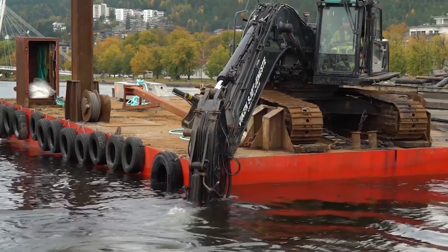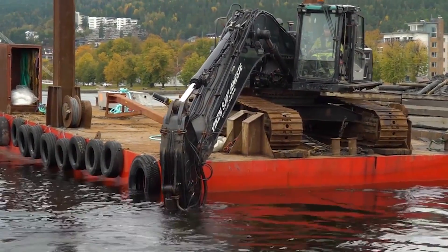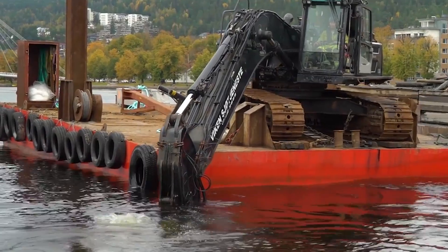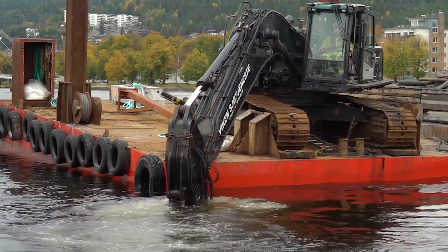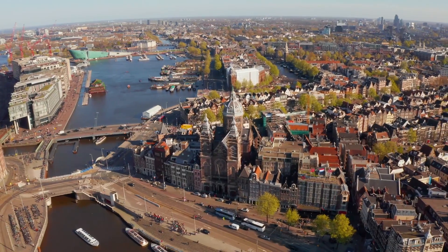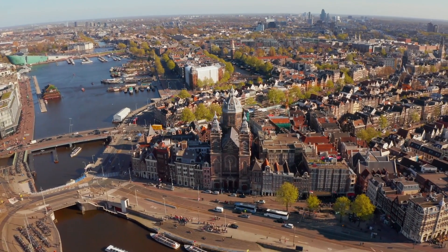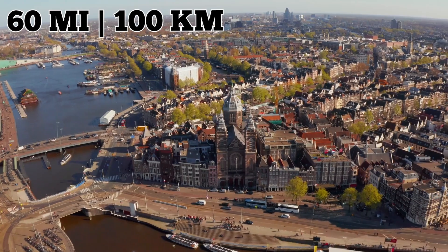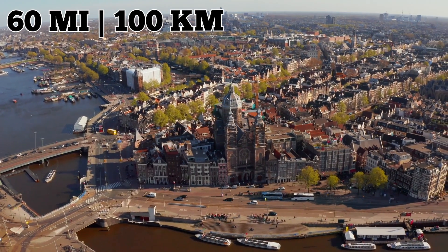A company called WaterNet has been tasked with getting the job done since the 1960s. Workers travel through the canal on barges, fishing for and collecting sunken bikes, and also remove them using a hydraulic claw connected to a crane. It takes a lot of work to keep Amsterdam's 165 canals, which add up to 60 miles of waterways, clear. WaterNet removes between 12,000 to 15,000 bikes each year.